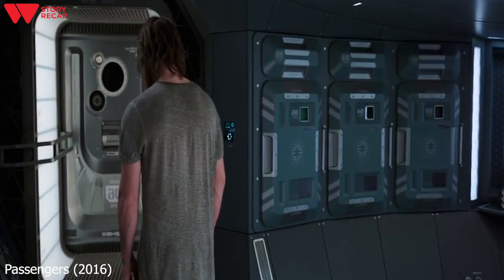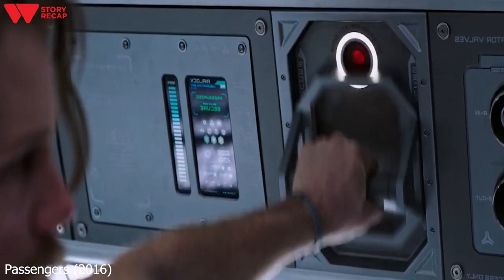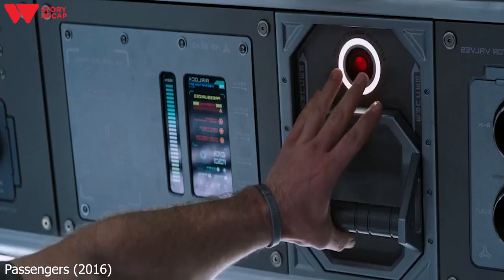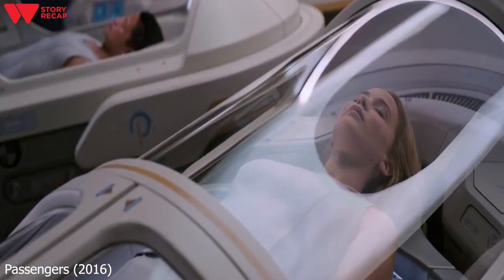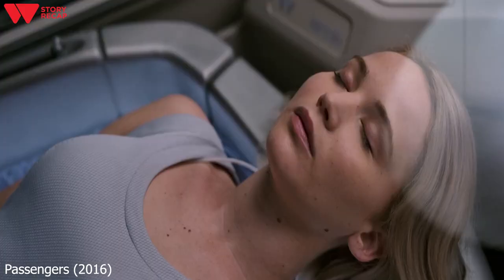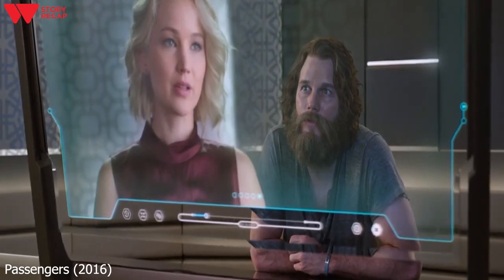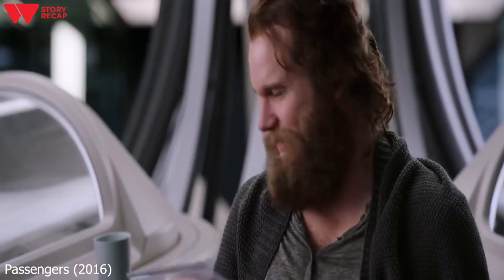He returns inside, removes the suit, and then goes back to the airlock without it. He pulls the lever and is prepared to put an end to everything, but he suddenly changes his mind and runs away from the airlock — only to trip over a bottle he had thrown away in anger earlier. Jim gets to his feet and is immediately drawn to a woman in a pod who he can't take his eyes off. He learns her name is Aurora, listens to her video bio, and looks through her files in the directory, becoming obsessed with her.